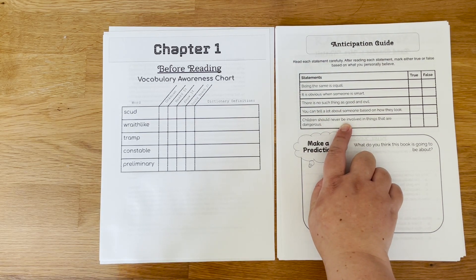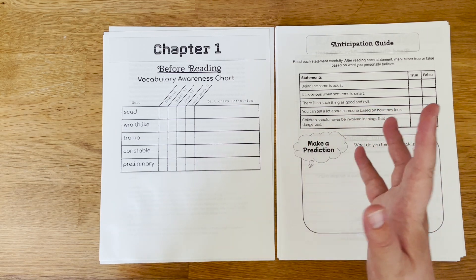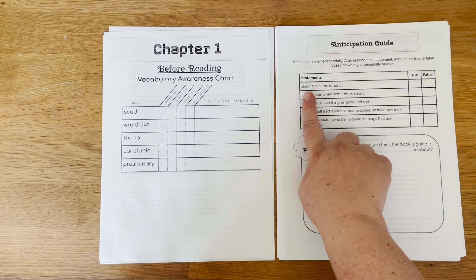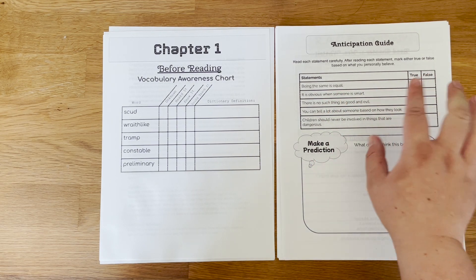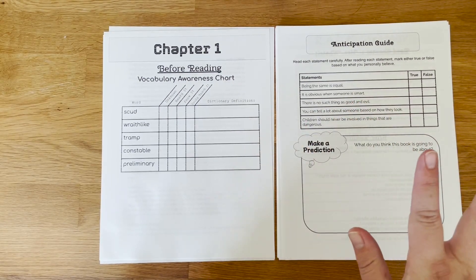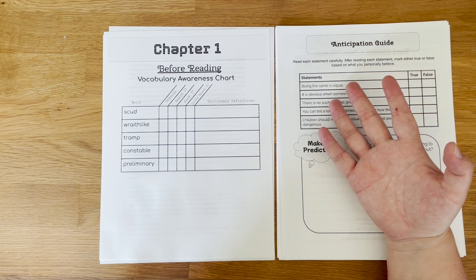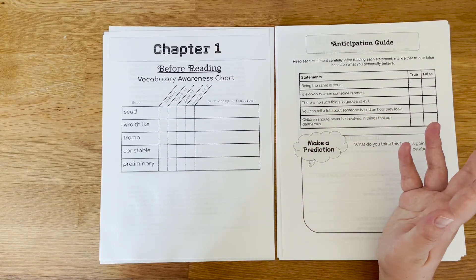Then we get into the anticipation guide. There are five statements that have to do with ideas brought up within the novel — there are no right or wrong answers, just what you personally believe. For example, one statement is 'being the same is equal,' and students mark whether they think it's true or false. This is a great opportunity to have a discussion with your kiddo about why they feel the way they do, and if you're using this with multiple kiddos it could lead to a group discussion. It's just a good way to get them thinking before the novel starts.